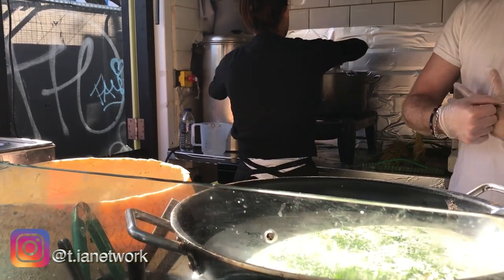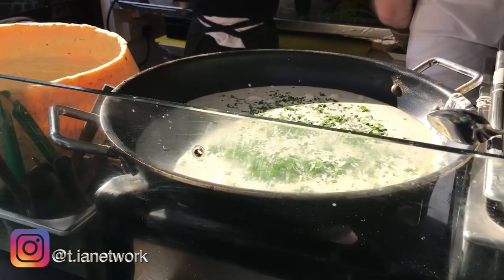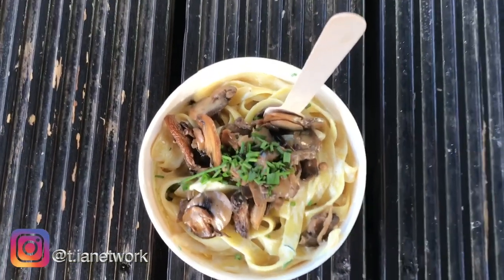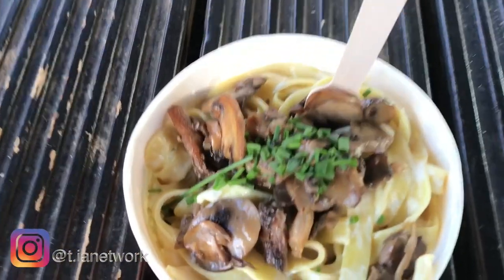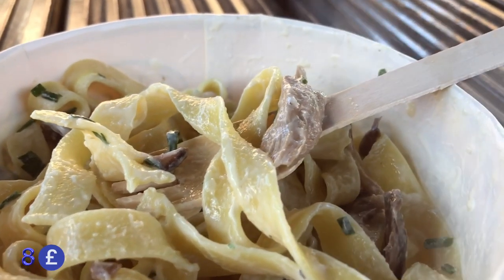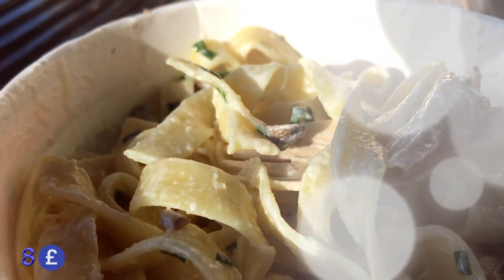As you can see, the sauce is freshly prepared — even the pasta is freshly prepared. So here we have my wild mushroom topping pasta. It's really cheesy, really fresh. It's very rare that you get to eat fresh pasta — really amazing flavors.